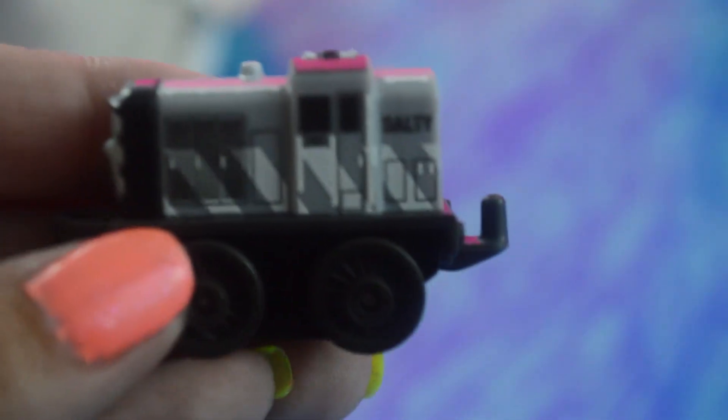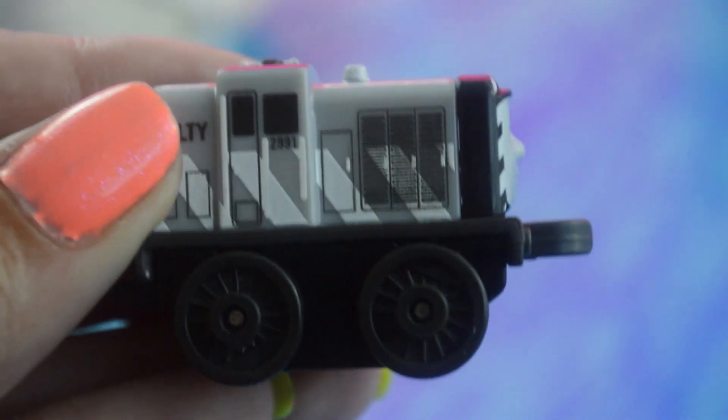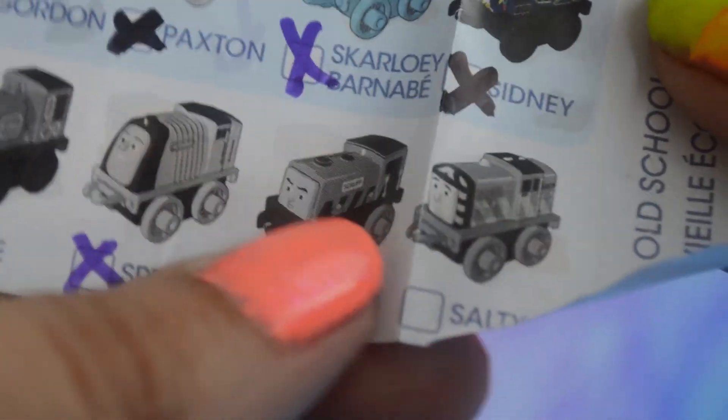Here's Luke. This just looks like a Classics Luke. If you didn't get one of the blind bags before, the entire front page of the flyer is Classics, so they released a lot of characters as Classics. Here's a black and white Salty — I'm gonna guess that must mean this is old school Salty, but we will confirm on the flyer. So Salty is old school, and we can check him off.